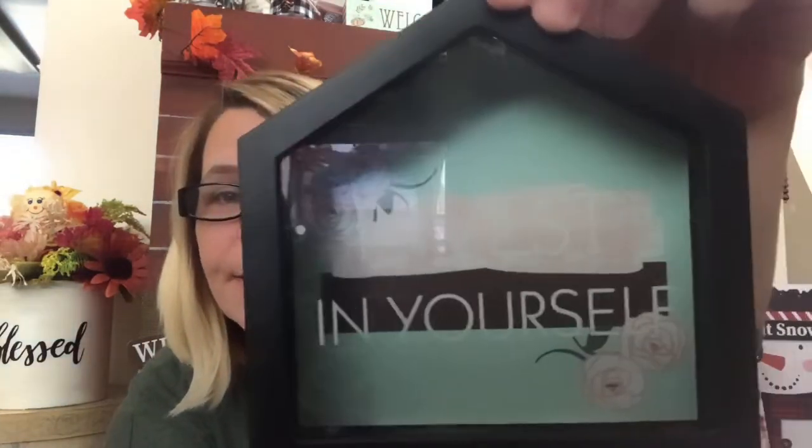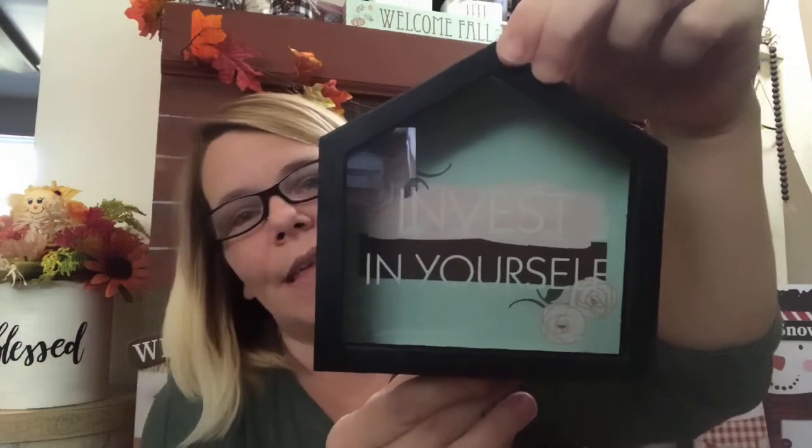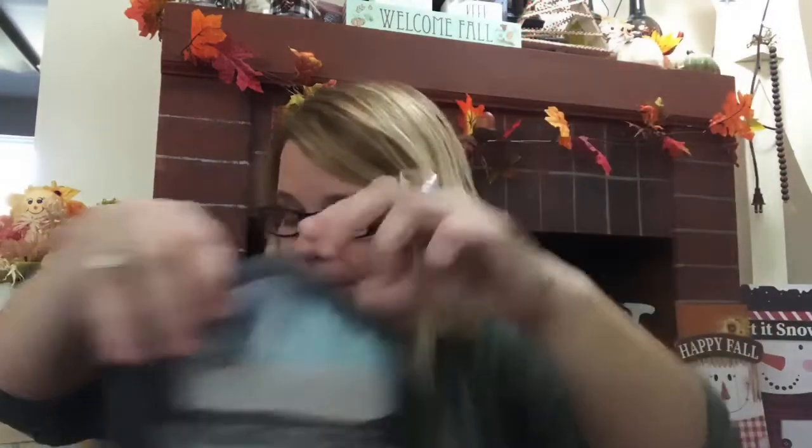Sorry about all of the shadows and all the interruptions. I do apologize. I did just recently come across this little bank — you can take it apart right here to get your money out. You slide your money in there, and this one says 'Invest in Yourself.' How cute is that? I doubt I would leave it the way it is, knowing me, but it's just too cute.